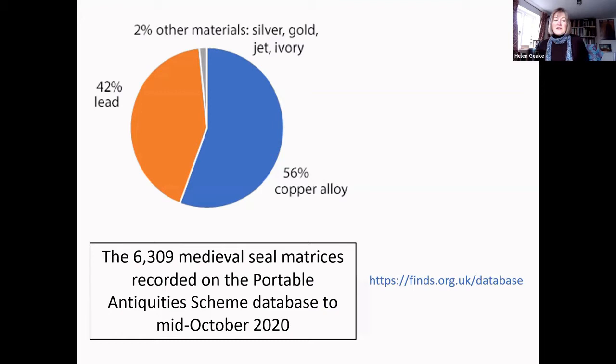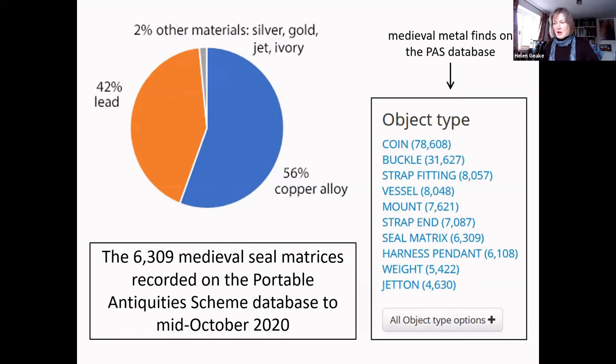The fact that most of our seal matrices are found by metal detectorists leads to some interesting biases that go some way to counterbalancing the biases of other data sets. We have a lot of them compared to other finds on our database. Here you can see a list of medieval metal finds in order of how many there are — excluding ceramics — and matrices are in seventh place after coins, buckles, other strap fittings, and vessel fragments.